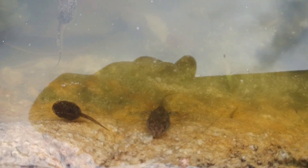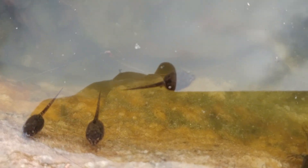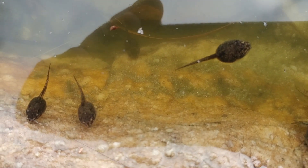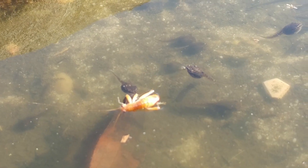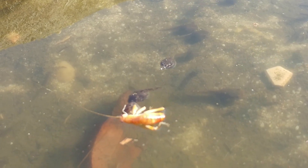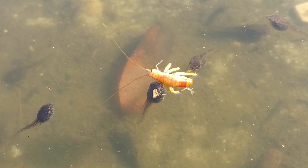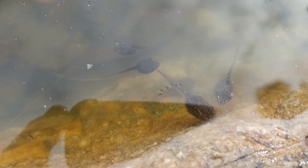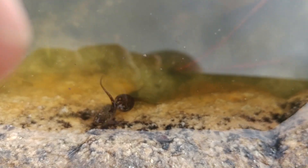So what are these tadpoles living on? Tadpoles of frogs are generally herbivores and eat algae growing on surfaces — these guys seem to have plenty of algae to feed on. Here you can see a number of tadpoles seemingly feeding on a dead cricket that fell in, but I think they're really feeding on things growing on the cricket rather than the cricket itself. Tadpoles also go through a metamorphosis in terms of diet — tadpoles are herbivores while the adults are carnivores.